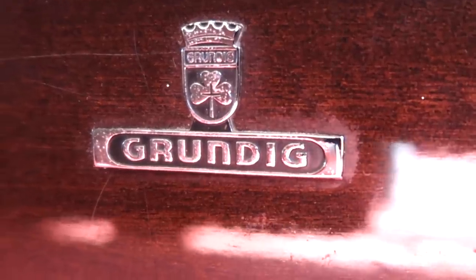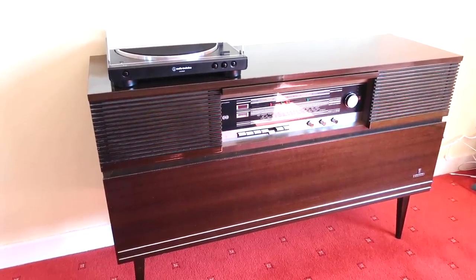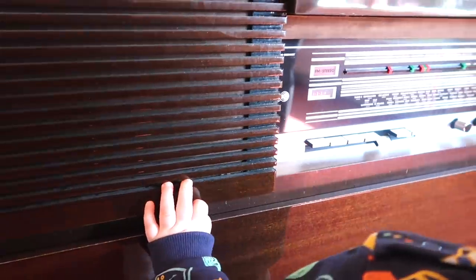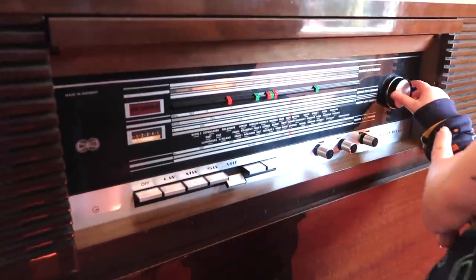Thomas bought a radiogram and it is the best thing in the world. It's so old — it's from somewhere between 1958 and the early sixties. And the sound quality is so good. When he just plays a radio station on that and it's classical music or traditional Irish music, it just makes the house feel so homey.